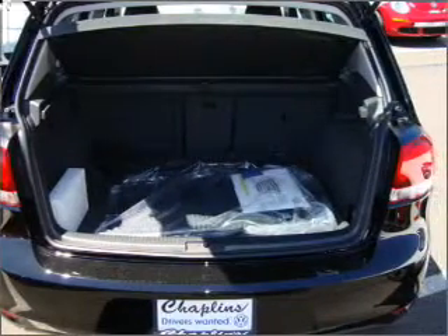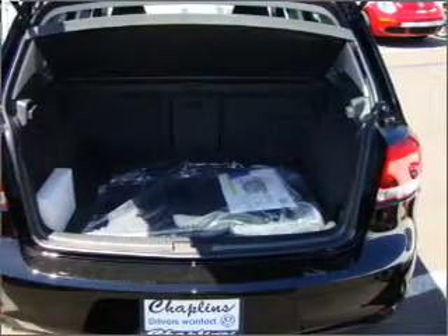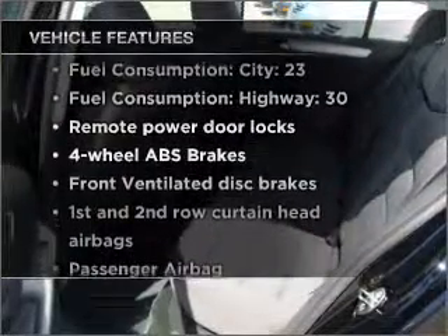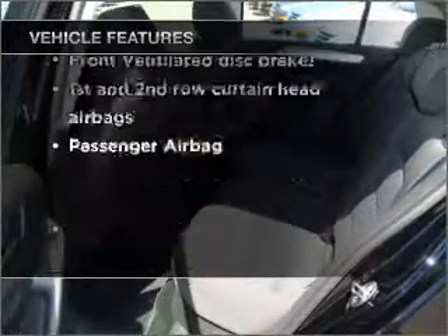Indulge in the comfort of heated seats. Let the outside in with a built-in sunroof. And with these notable features, you won't want to miss out on the opportunity to own this amazing ride.